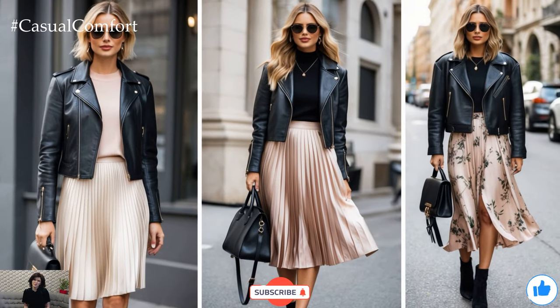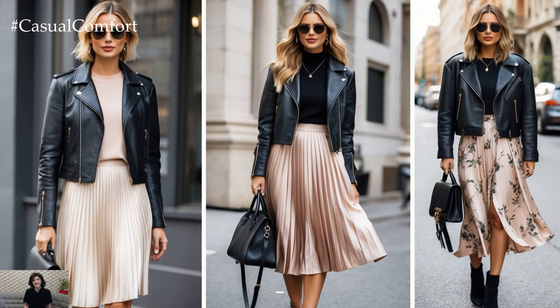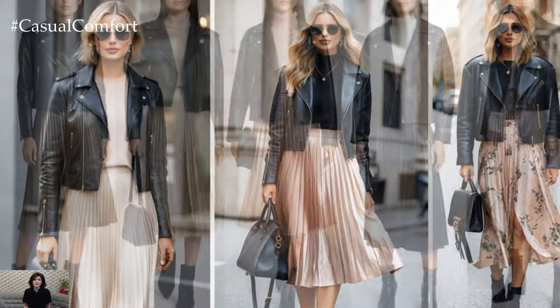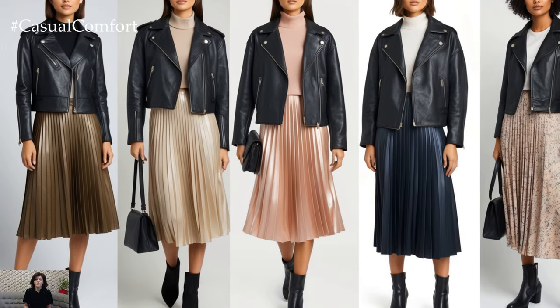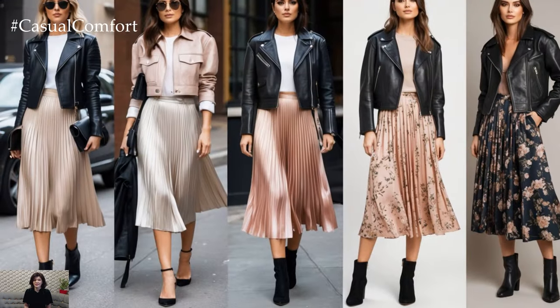If you're enjoying these styling ideas, make sure to subscribe if you haven't already, hit the like button, and leave a comment sharing your favorite ways to style a leather jacket and midi skirt combo. I'd love to hear your thoughts.